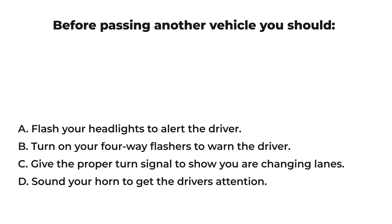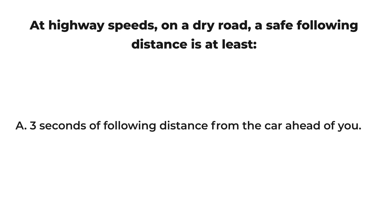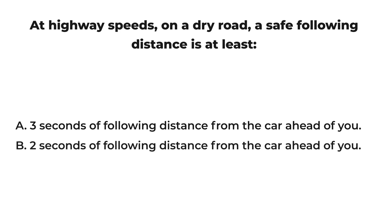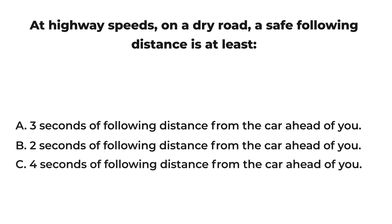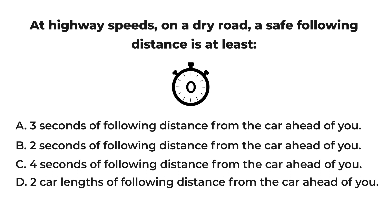At highway speeds on a dry road, a safe following distance is at least: A) three seconds from the car ahead of you, B) two seconds from the car ahead of you, C) four seconds from the car ahead of you, D) two car lengths from the car ahead of you. The correct answer is: C) four seconds of following distance from the car ahead of you.